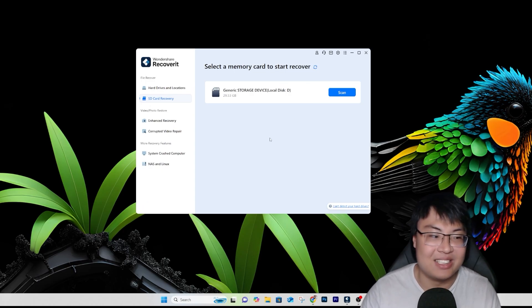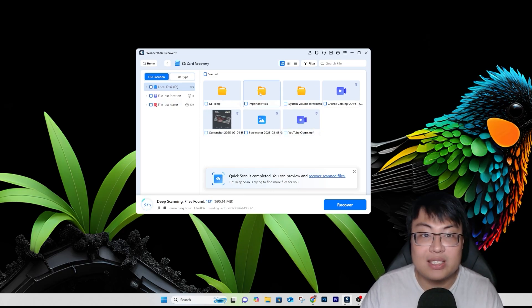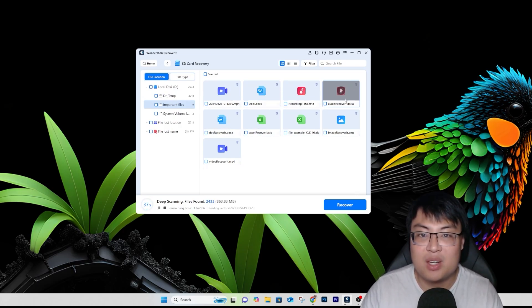Well, this is where the software comes to the rescue. My storage has been detected, so I can just click Scan and it will start scanning. You can see one of the images already. It's doing a deep scan and showing the remaining time and sectors. It found the folder I deleted — if I click on 'important files,' you can see all the files: the audio file, the Word file, the Excel file, the image, and the video. It found everything.